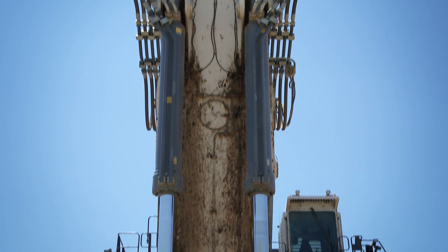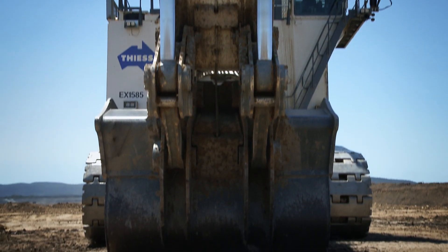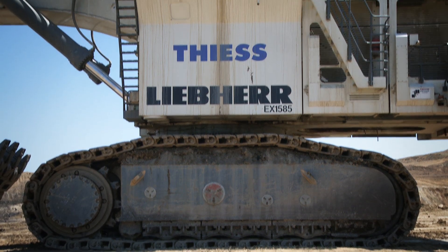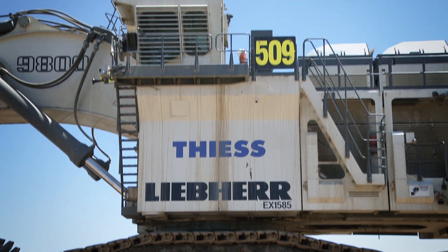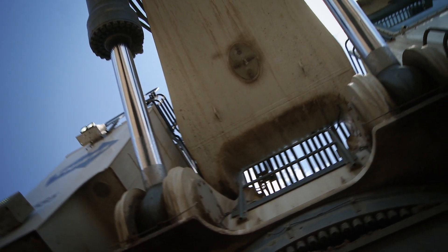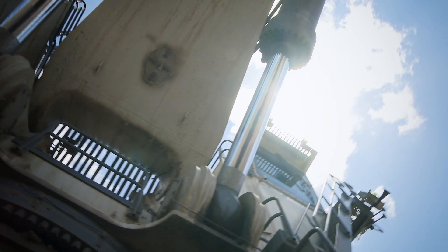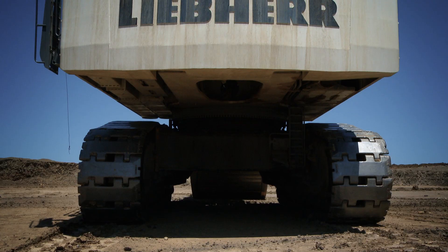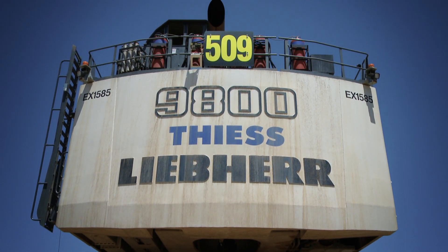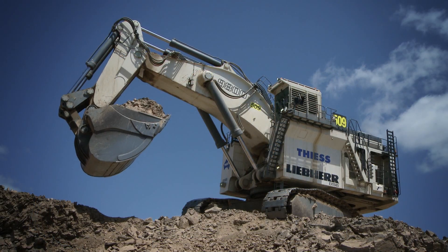In 2010, just a few months after its market debut, the R9800 won the coveted 2010 Mining Magazine Award. Its excellent design and high performance made the R9800 the best new product in surface mining equipment introduced to the market. The Liebherr R9800 — a new dimension in mining.